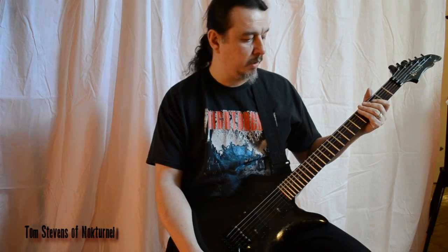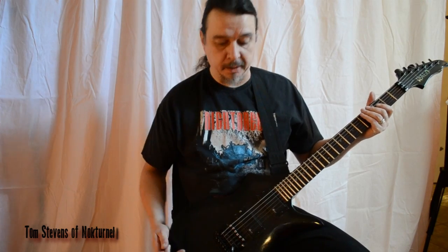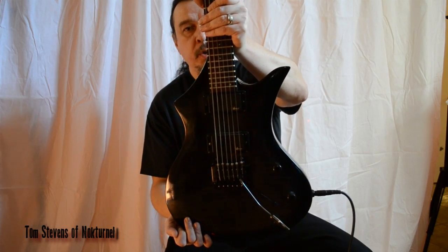I have played a lot of other tremolo systems. I have broken a lot of other tremolo systems. I'm telling you this is the one you need — the Kaler Pro Series 2300.